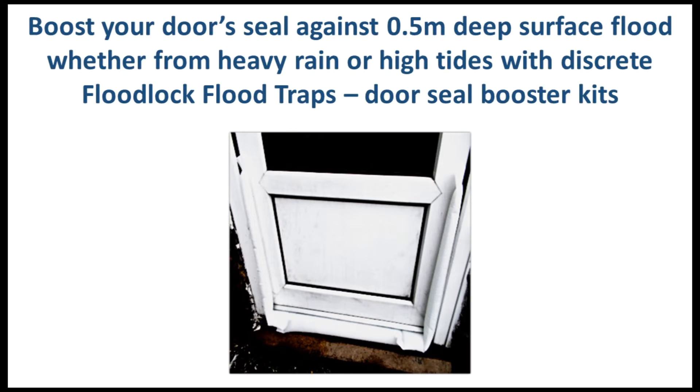Our domestic flood barriers — flood traps — can be applied to any size of door or window to stop flood water entering your home or business, or at least reduce the floods to a manageable trickle. In effect, they boost your door seal against high flood water pressure and turn a robust outside door into a DIY flood door.